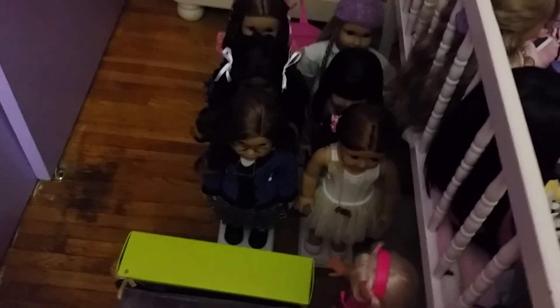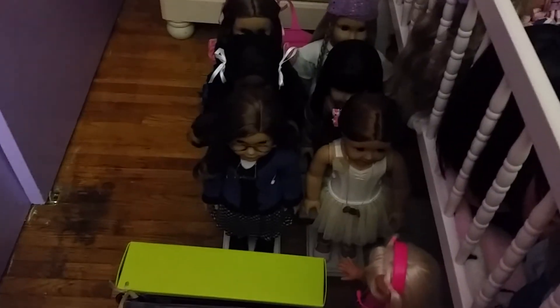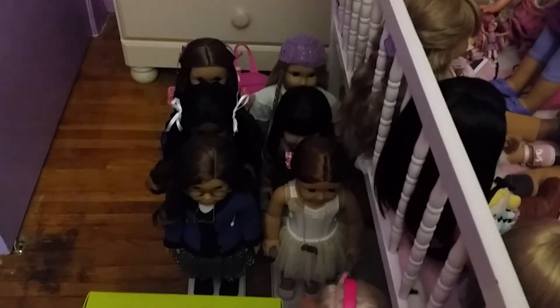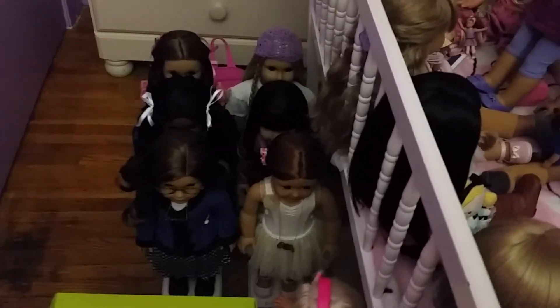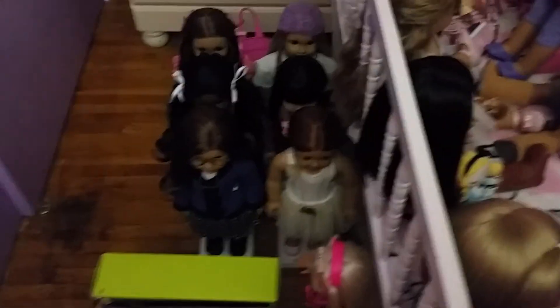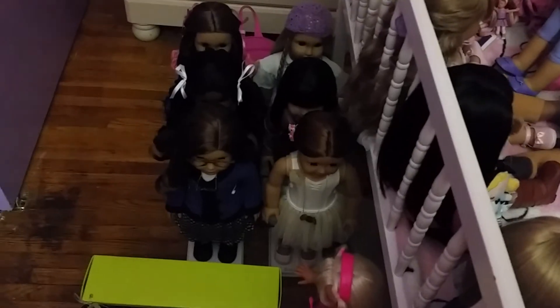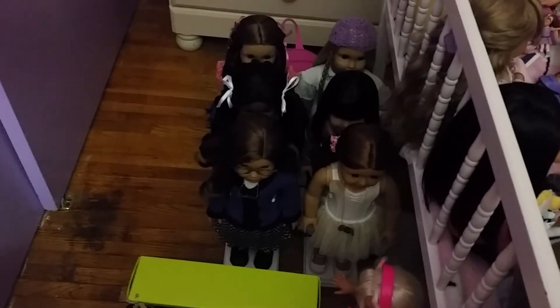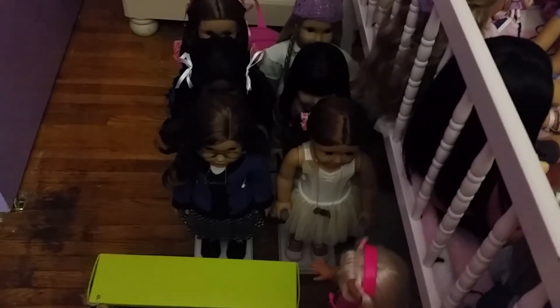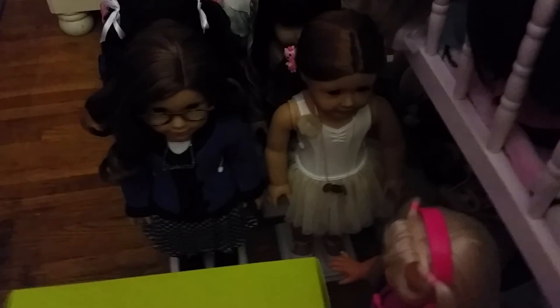I will be taking Emily with me and I'll make a video — or at least take pictures — to show you guys what the AG place is gonna look like with the BeForever stuff. I have the money saved up and I just can't wait for Sunday. I'm also excited for Thursday because that's the official day the BeForever stuff comes out, so I'll have some time to plan exactly what I want. Emily's going to be coming with me in the outfit she's wearing right now.